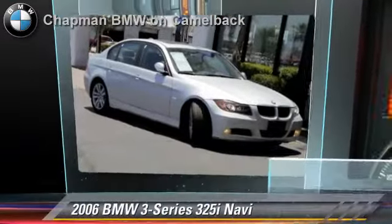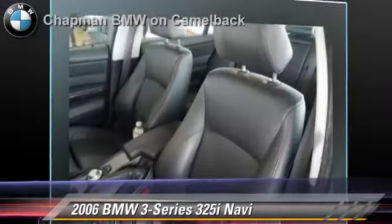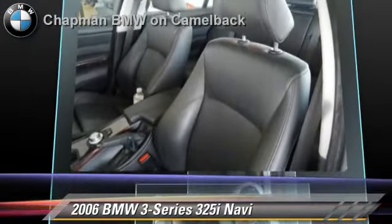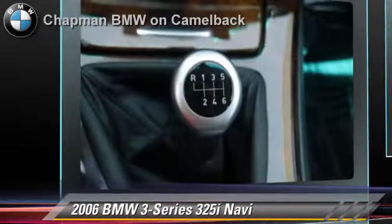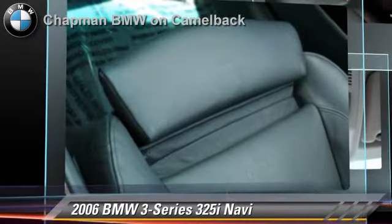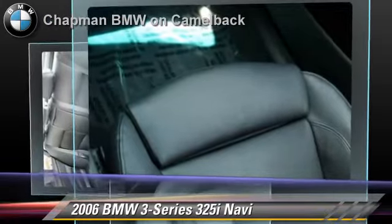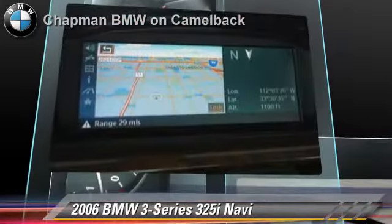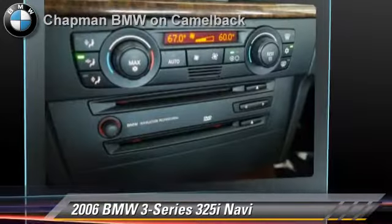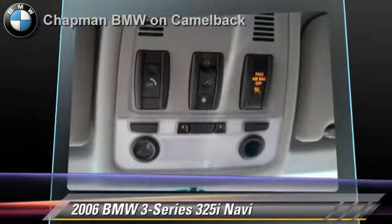The 2006 BMW 325i, powered by a 3-liter, 6-cylinder engine. With a 6-speed automatic transmission, this vehicle, with fewer than 65,000 miles on the odometer, gets up to 29 miles per gallon. This BMW features a multi-disc CD player, premium package, and sport package.